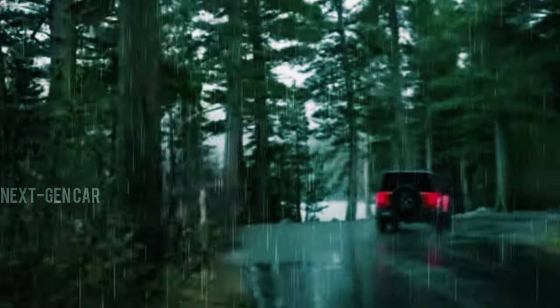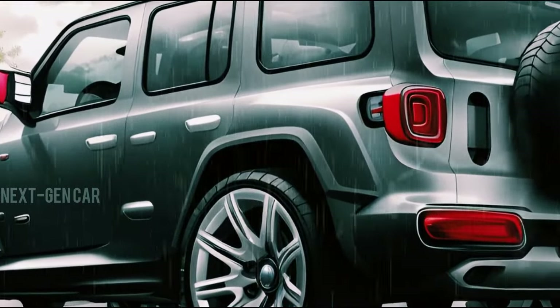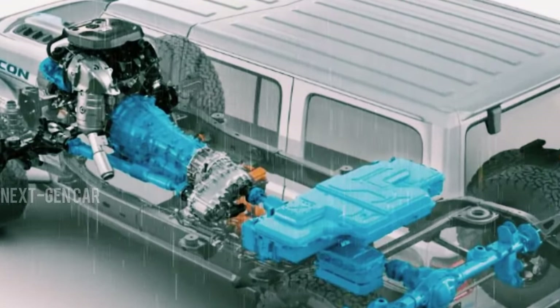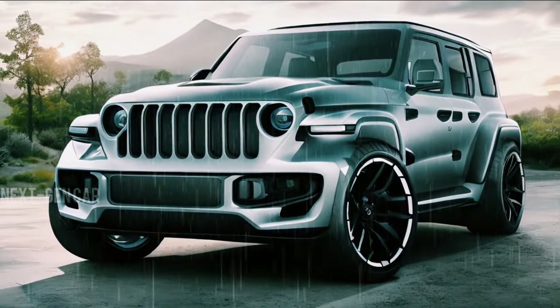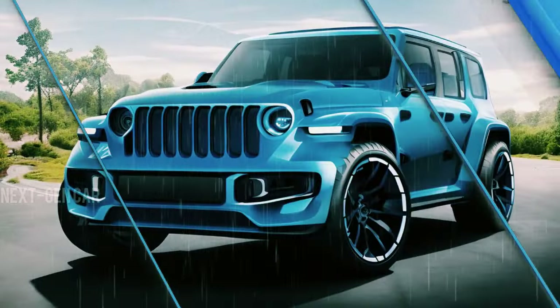Rumors suggest further updates making their way into the 2025 Jeep Wrangler. While specifics remain undisclosed, Jeep has hinted at an anticipated upgrade to the 4xe plug-in hybrid electric vehicle PHEV model, signaling a potential leap in eco-friendly technology and performance. As we eagerly await more concrete details, the buzz around the 2025 Jeep Wrangler continues to grow.